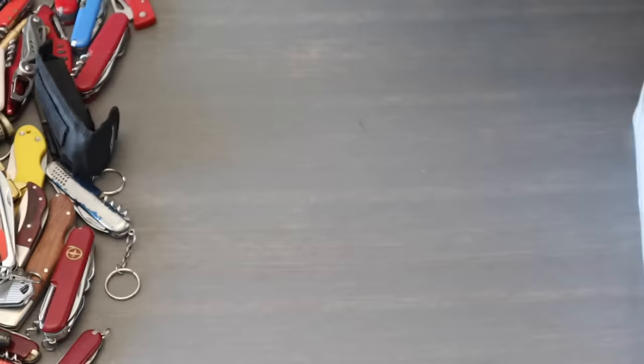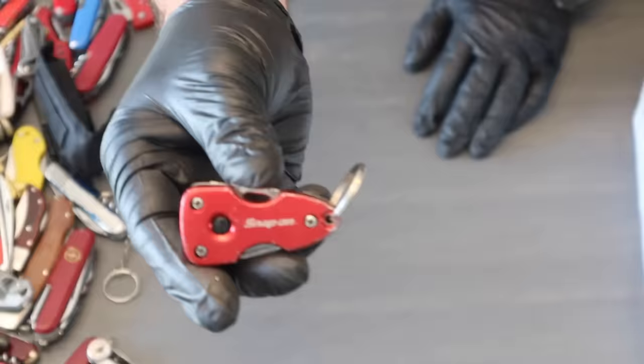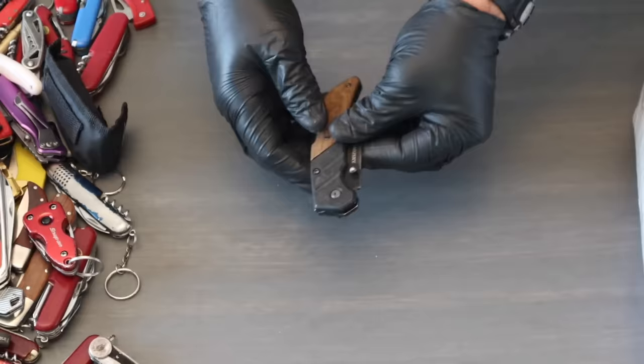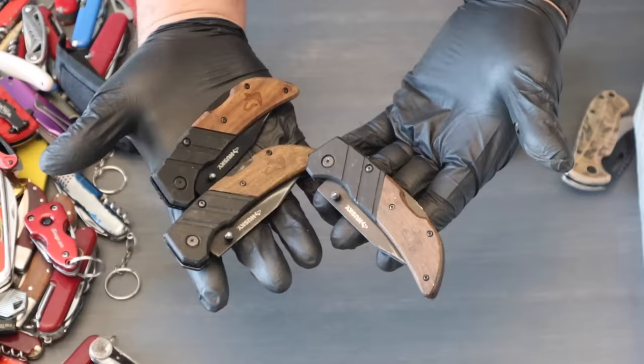If you want a knockoff Swiss Army knife, let me know — I've got a few. Husky number one. Husky number two. Husky number three. I like this style but this one is junk.